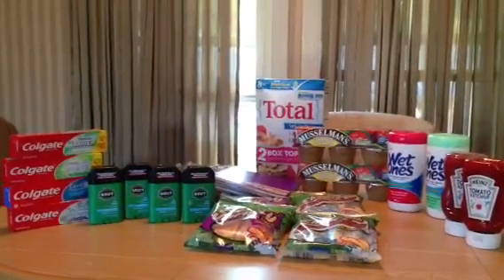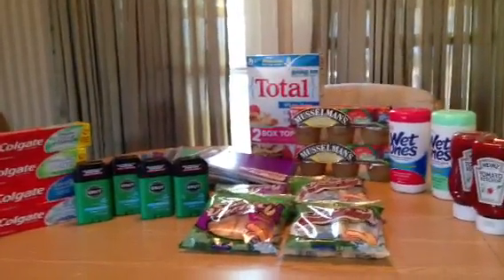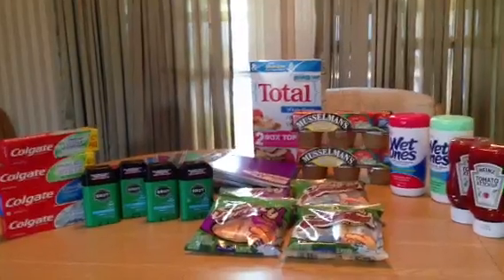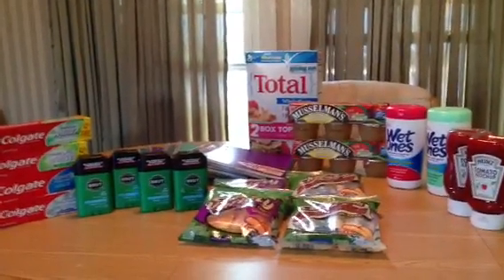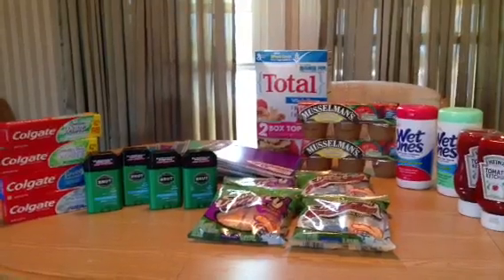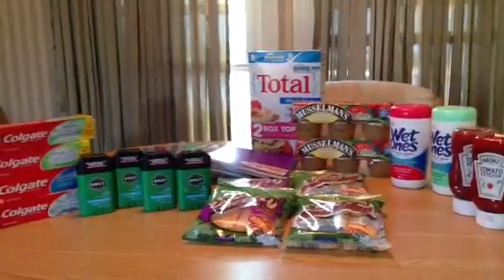Hey YouTube! I went shopping today and here is what I picked up. I paid $12.96 for everything on the table and I scored these deals at ShopRite. So if you have one that's local to you, stay tuned and I will get into the deals super fast.